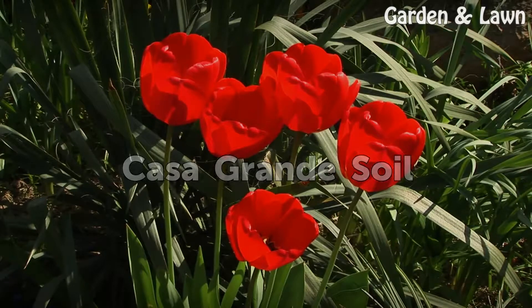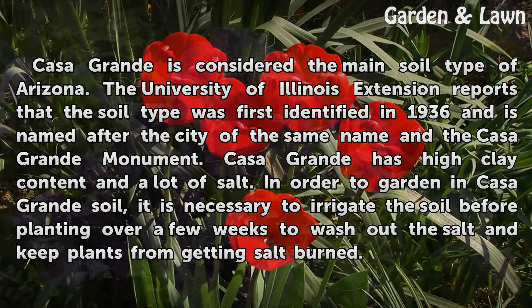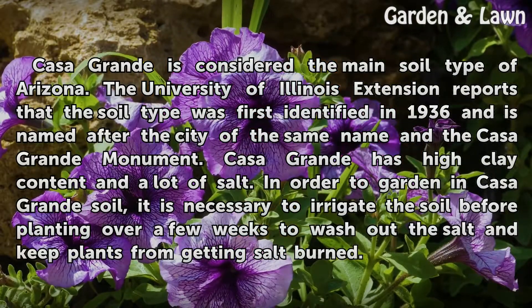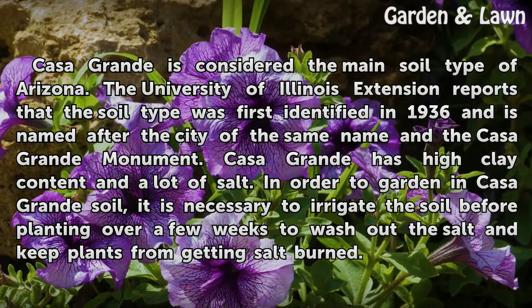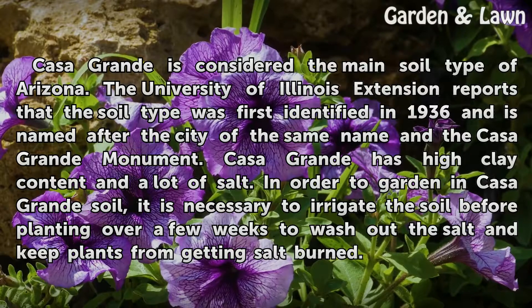Casa Grande Soil. Casa Grande is considered the main soil type of Arizona. The University of Illinois Extension reports that the soil type was first identified in 1936 and is named after the city of the same name in the Casa Grande Monument. Casa Grande has high clay content and a lot of salt. In order to garden in Casa Grande soil, it is necessary to irrigate the soil before planting over a few weeks to wash out the salt and keep plants from getting salt burned.